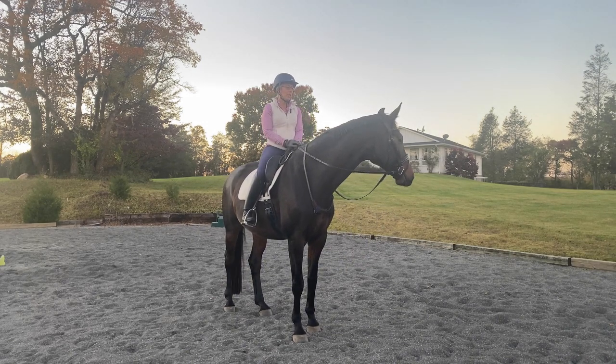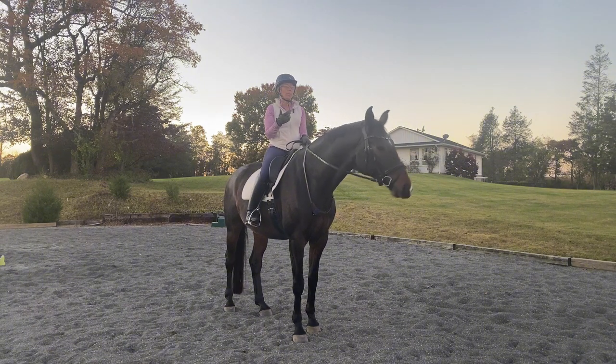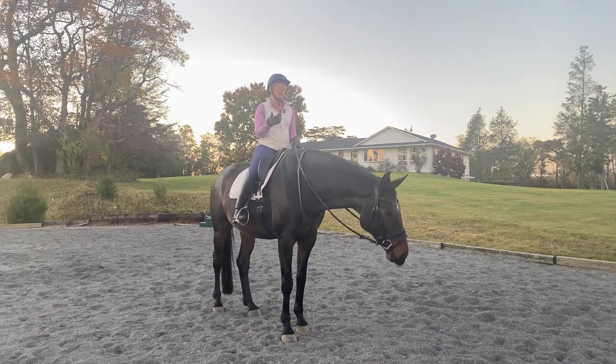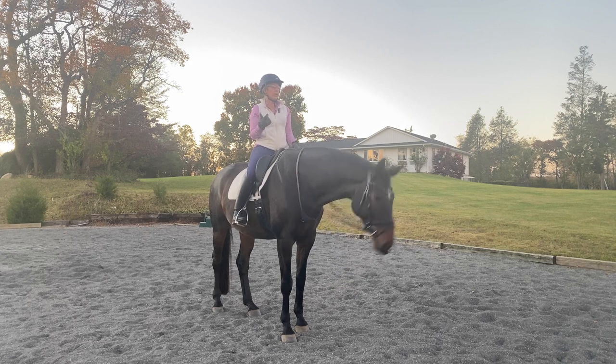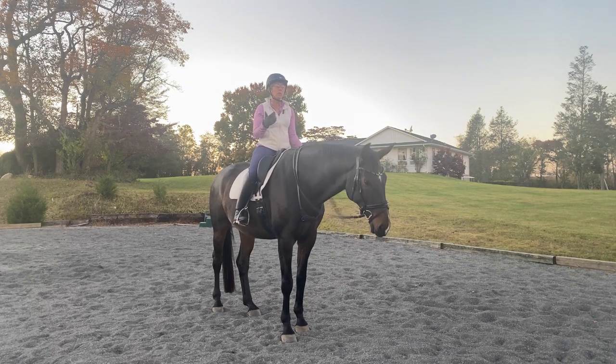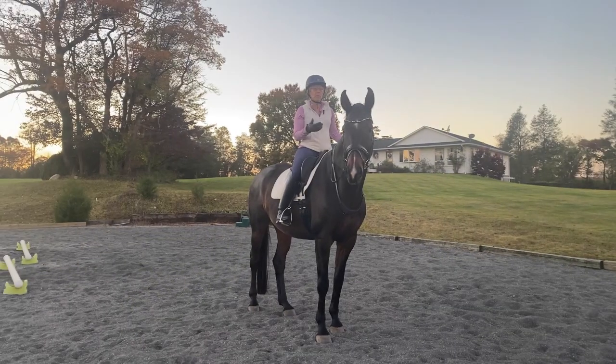I am going to start incorporating more clicker training into my rides in these videos. How I use it is when I'm teaching something novel, difficult, new, or clarifying something. I use it as a yes signal. There's a book out there called Getting to Yes, which is really good about explaining this yes signal, and that's what I use the clicker as.